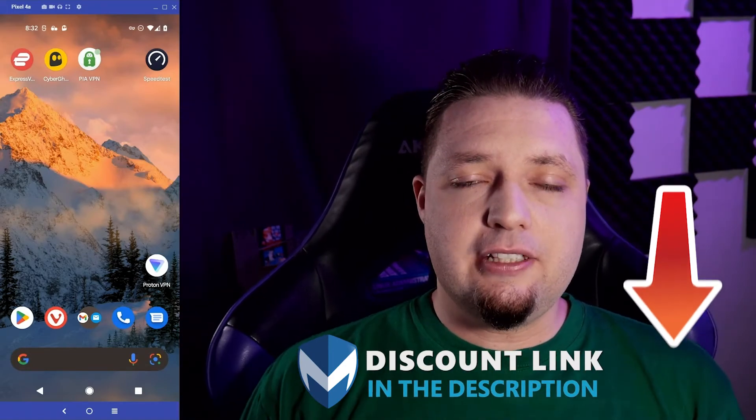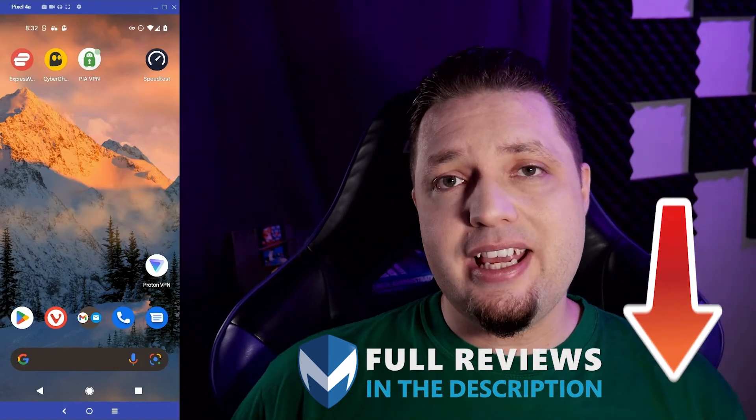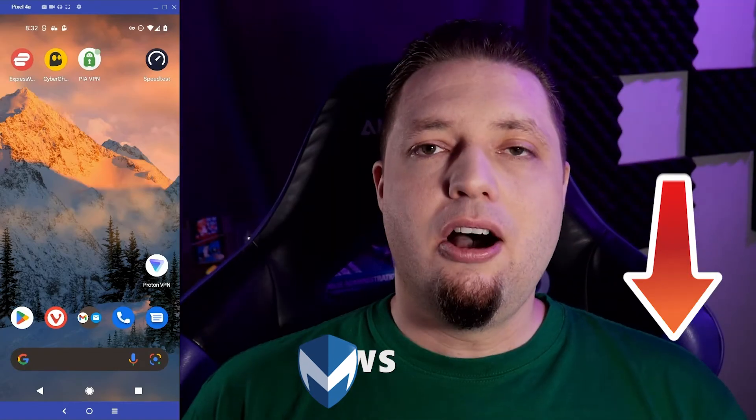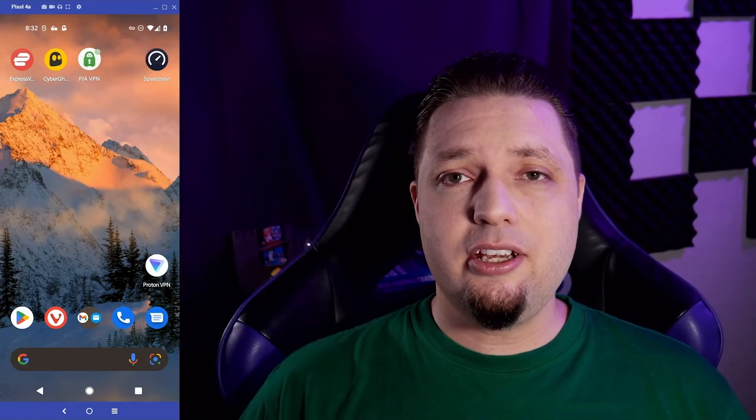There are discount links for all three, as well as links to full reviews of all three, so you can see everything that they can do on every platform. I had fun making this video, I hope you had fun watching it. This is Ezekiel Bruni, signing out.